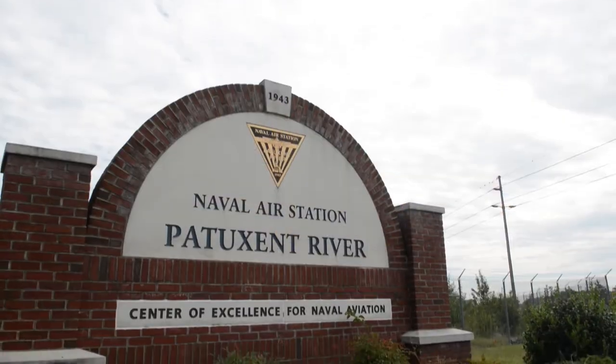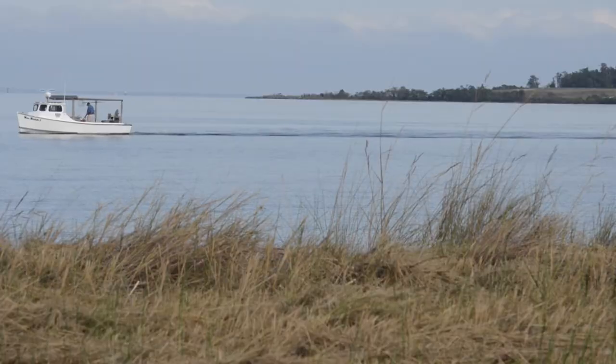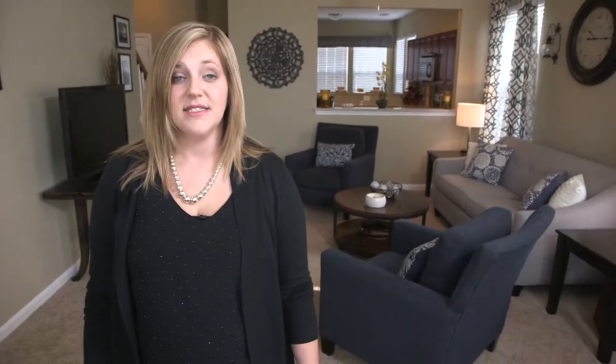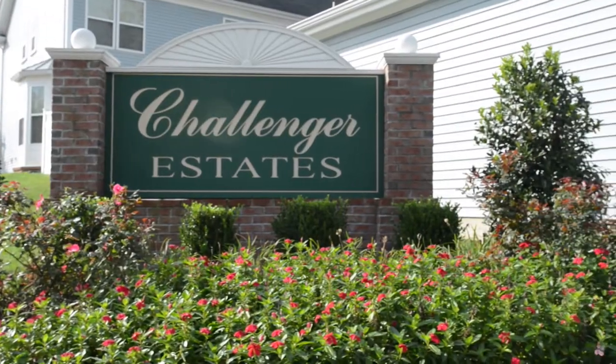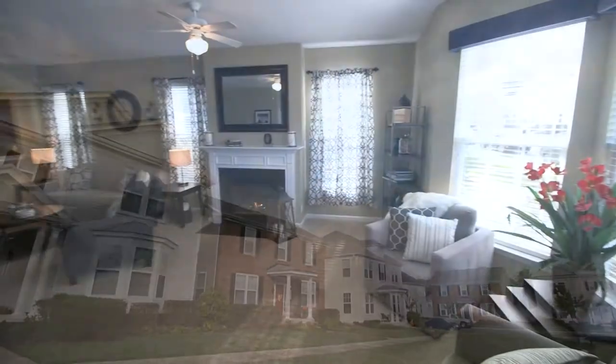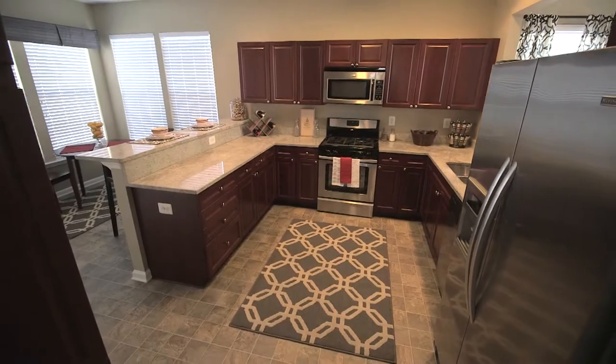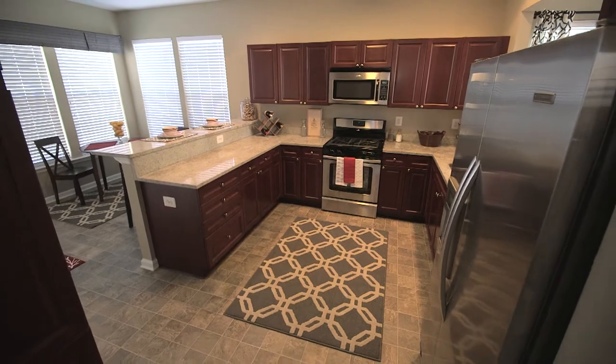Patuxent River Naval Air Station — also known as Pax River — is nestled in the heart of the Chesapeake Bay and is one of 34 bases that Lincoln Military Housing manages. Today we're in Challenger Estates, one of their enlisted communities offering three, four, and five-bedroom floor plans with open-concept layouts, granite countertops, stainless steel appliances, and eat-in kitchens.